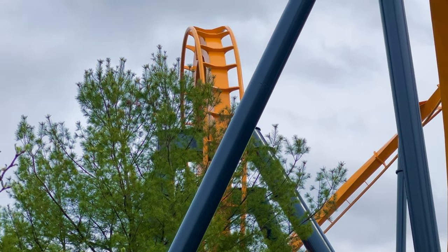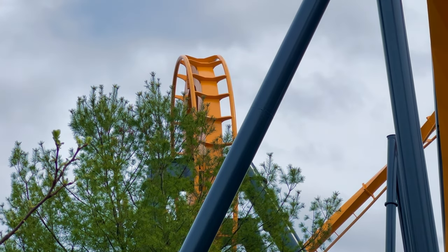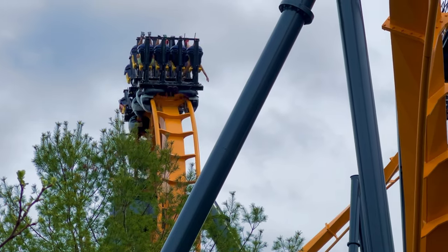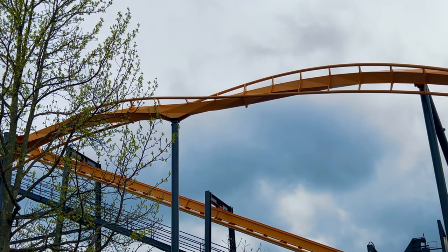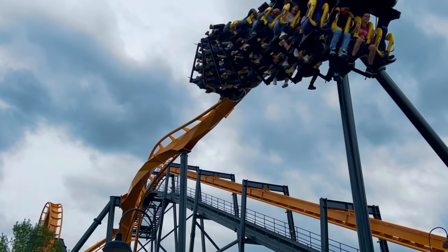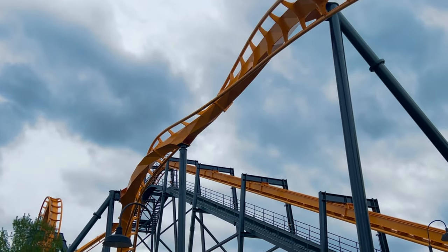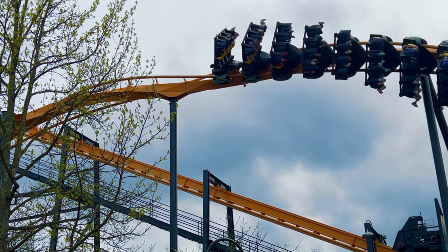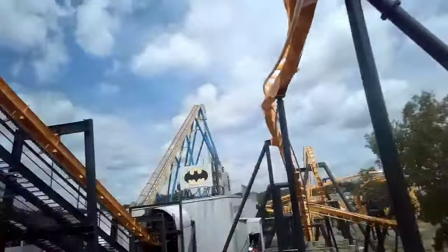After the drop comes a very intense and compact loop. I'm serious when I say you'll grey out here even if you're hydrated — it's that intense. You go through the loop so fast no matter what row you're in. After the first vertical loop, you go into a once again very fast and whippy zero-g roll, and just like the vertical loop, you fly through this element. This isn't as much of a grey-out element, but you kind of grey out going into the zero-g roll because you're still recovering from the previous inversion.